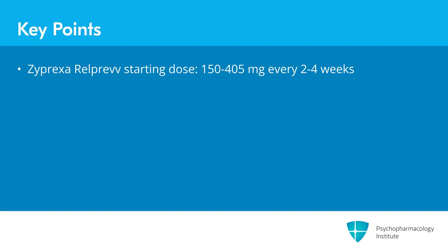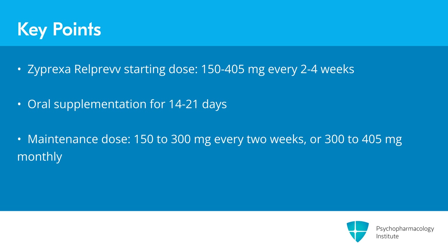For Zyprexa Relprev, the starting dose is 150, 210, 300, or 405 milligrams every two to four weeks, given by gluteal injection. Oral supplementation is continued for 14 to 21 days. The typical maintenance dose is 150 to 300 milligrams every two weeks or 300 to 405 milligrams monthly.